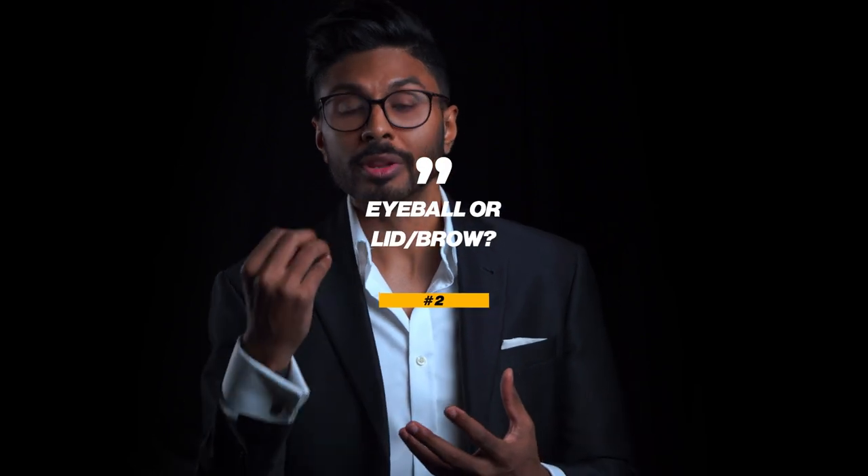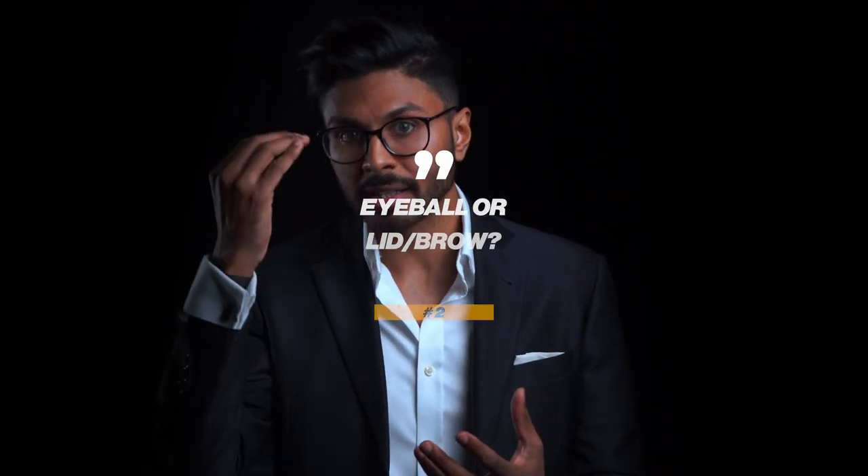Number two: try to work out whether it's the eyeball itself that's affected or a droopy eyelid slash brow. If it's a wonky eye then one eyeball won't be moving in sync with the other and you've probably got some sort of double vision or blurred vision. If it's a droopy brow or lid then one eye might look smaller than the other because the brow and lid together on top are going to look too heavy.